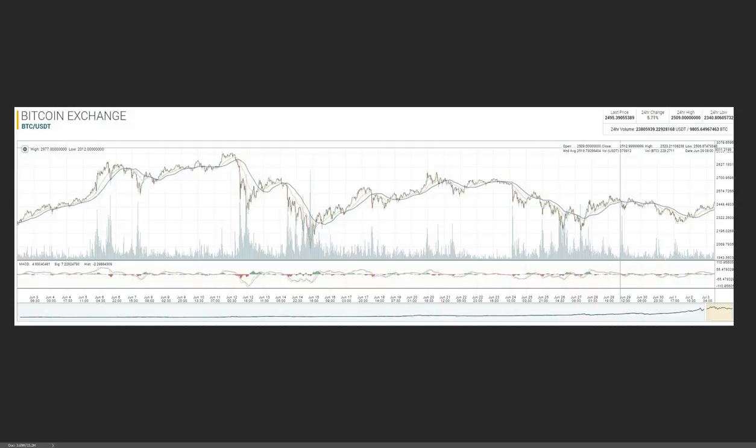Hey, what's going on guys? It's Matt from Wyckoff Stop Market Institute. So this morning we're going to go ahead and take a look at this Bitcoin chart right here. This is current as of 7:58 Central Standard Time this morning, July 3rd. Basically what we got here is our Bitcoin chart going all the way back to June 3rd — it's approximately a 30-day chart.